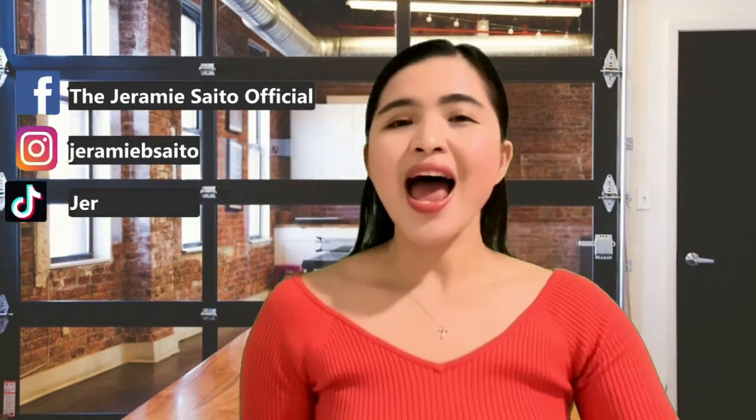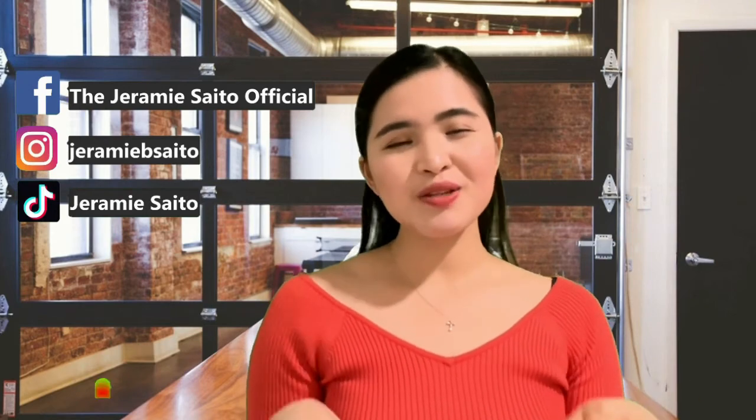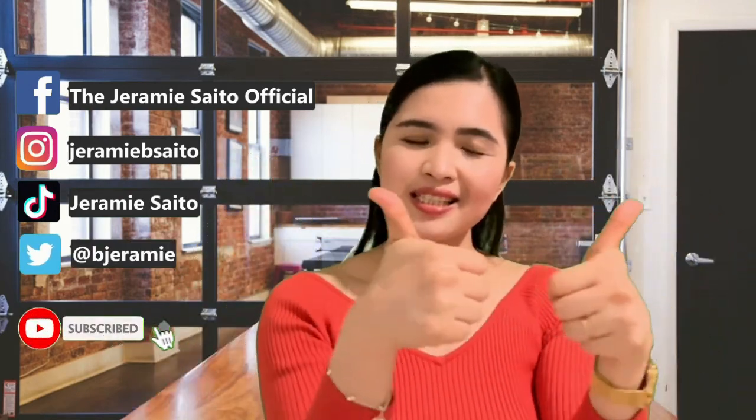That's it for today. Let me know if you have already tried this product and whether you like it or not. If you like this video, please subscribe and hit that like button so it will reach more people who like content like this. Don't forget to comment down below. Thank you so much and I'll see you next time. Bye!